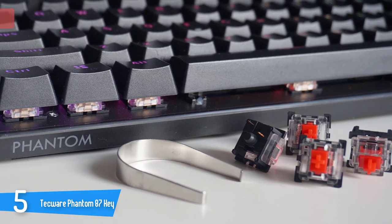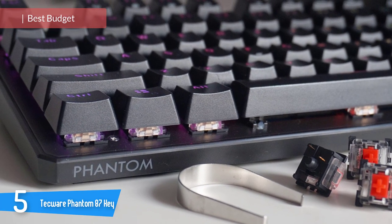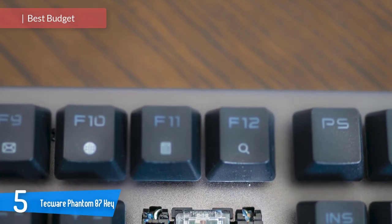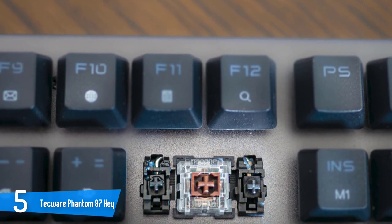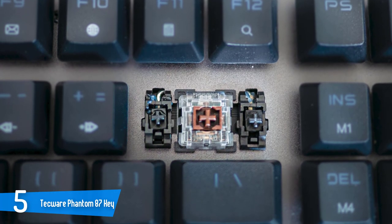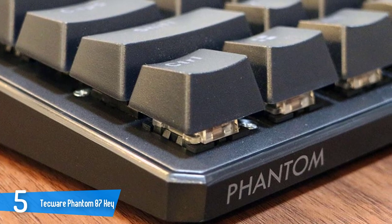Number 5: TKWARE FANTOM 87 KEY. The brand might not be a household name, but for the money it delivers more than you would expect. It's a 10 keyless keyboard with a small and compact body, pretty light, beautiful design, not so many features, but for the price, just perfect. This amazing keyboard measures just 15.8 x 7.4 x 2 inches, which is pretty small and great for portability and utilizing it in small spaces.